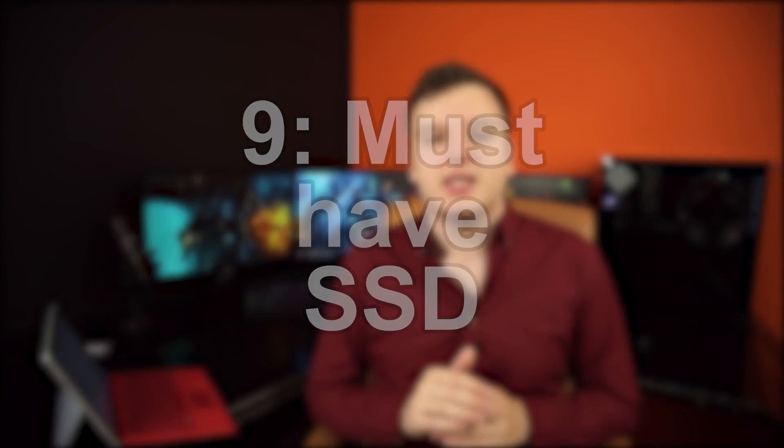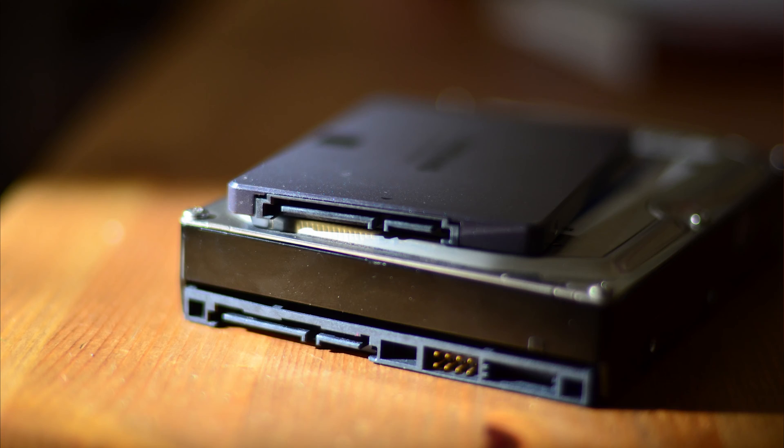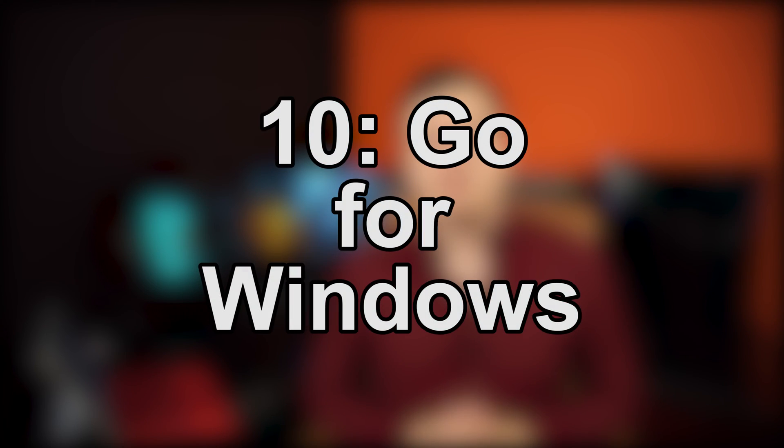Tip number nine: whatever you do, get an SSD. SSDs are what make your PC feel fast. You can get the fastest i7, the fastest graphics card, a load of memory — and your PC will still feel slow if you run it off a hard drive. I would definitely recommend everyone, no matter what your budget is, to get an SSD in their system.